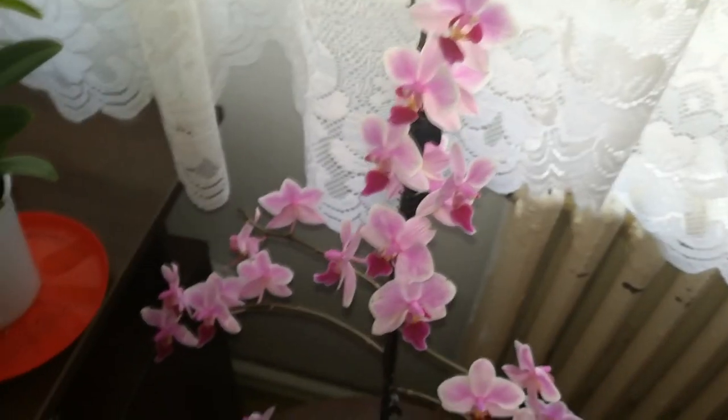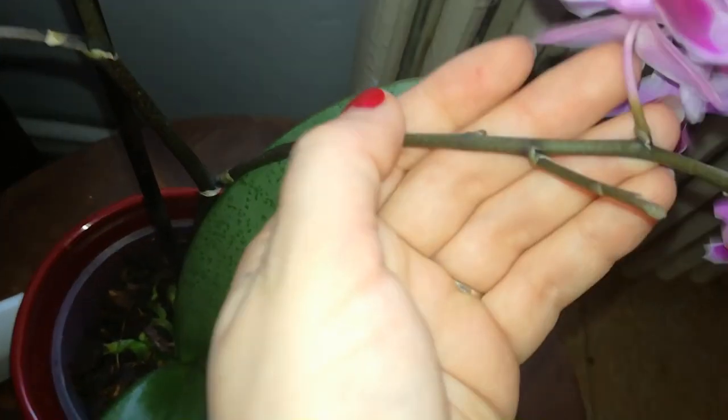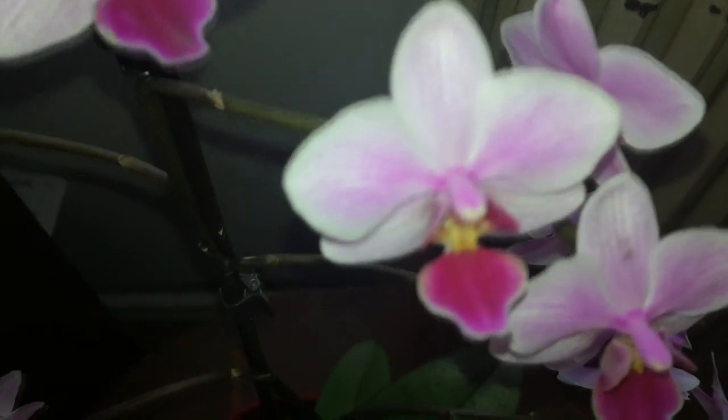And here we have this beautiful Phalaenopsis Cassandra — she has so many blooms, I'm so proud of her. I hope she will branch out some more, I can see some nodes here starting to swell. She's a very prolific bloomer and the blooms are so pretty.